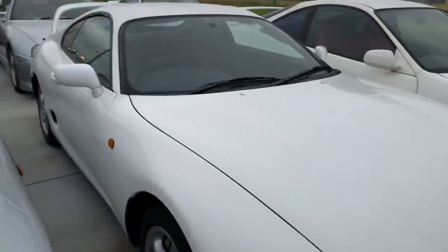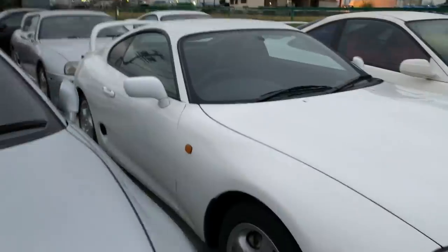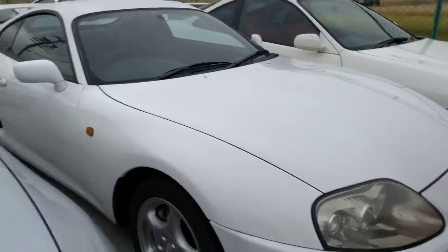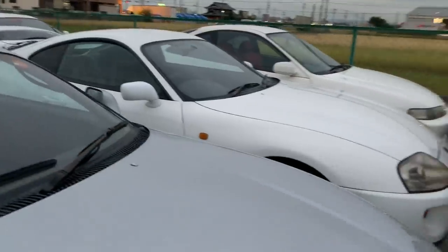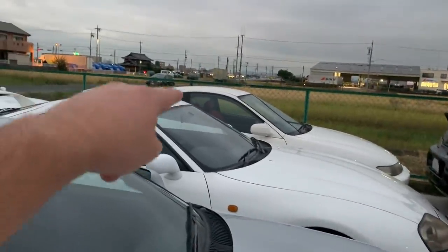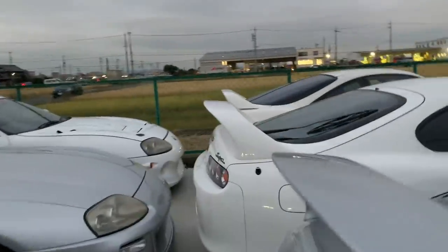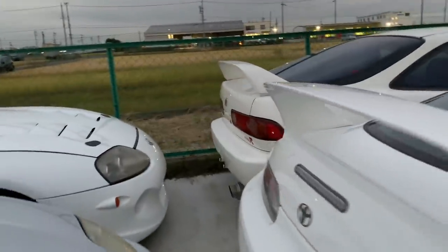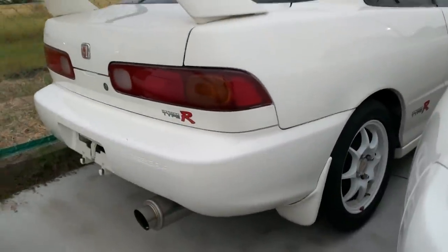This next one is also a Supra RZ twin turbo six-speed, just been sold to a Canadian customer. We'll be shipping it to him at the Vancouver port at the end of this year in December. And the Integra Type R has just been sold to Mario. Mario, that's the Integra Type R you recently purchased — Mario asked me if I could make a special video about this particular car and I will be making it very soon as per his request.